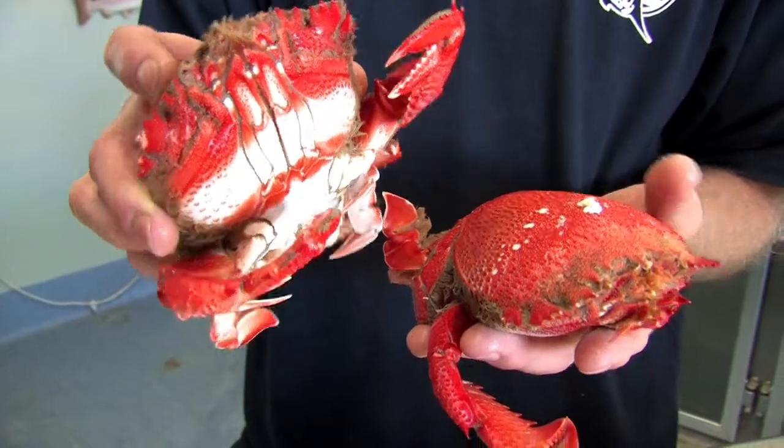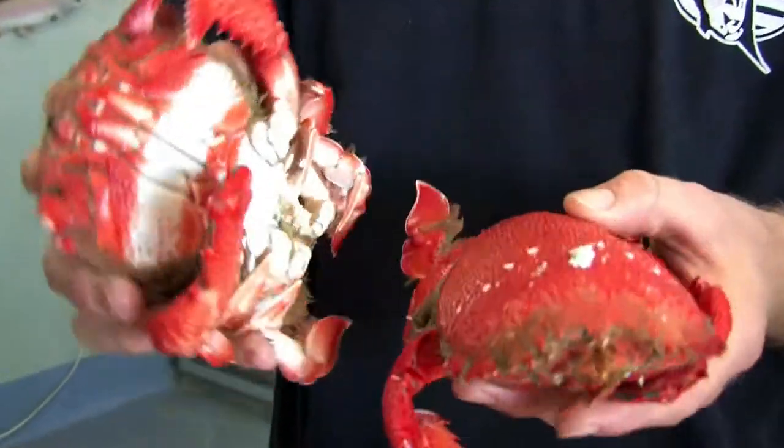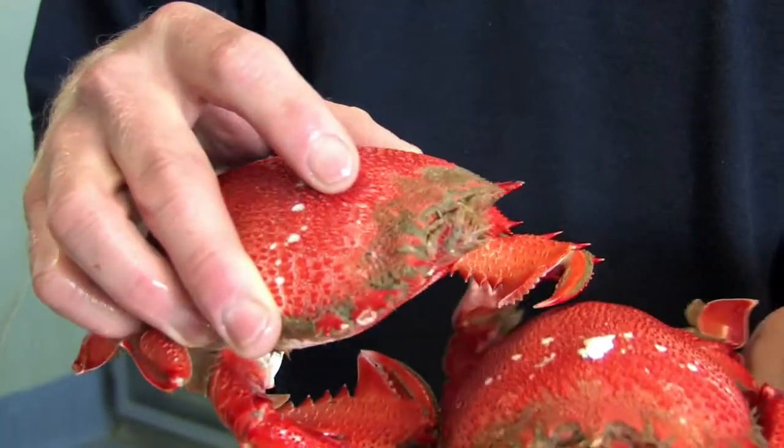These little guys here are spanner crabs. Once again they're a local produce. They come straight off the boats, straight into us — they don't go to the markets or anything like that and then back to Port Macquarie. They're straight into us. Nice local fresh produce.